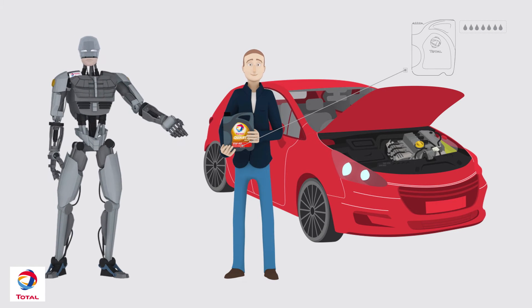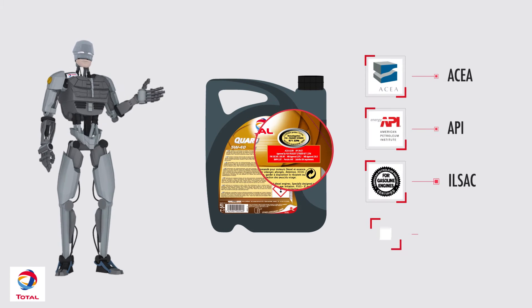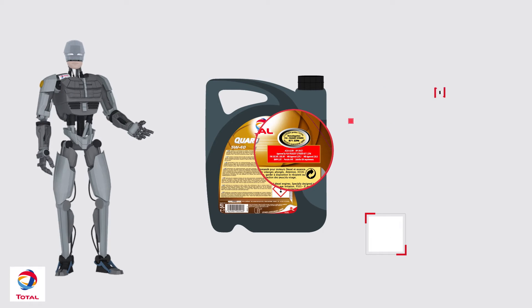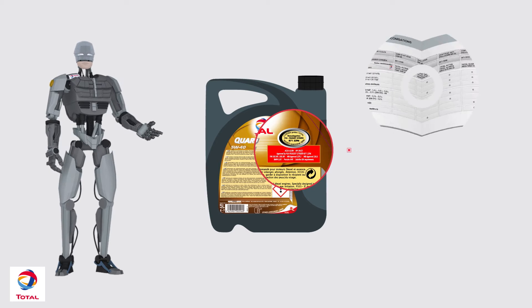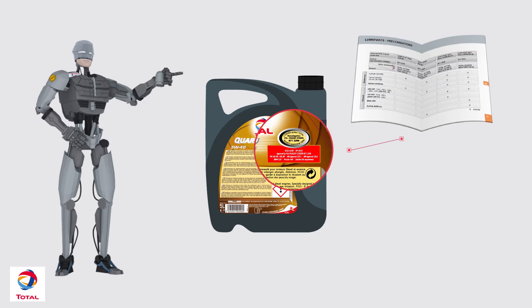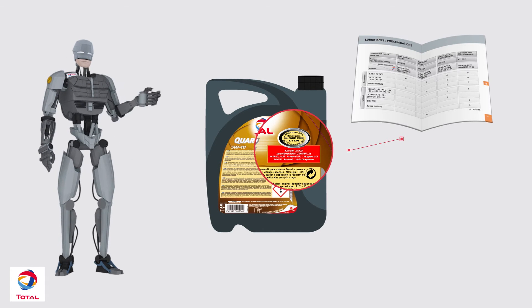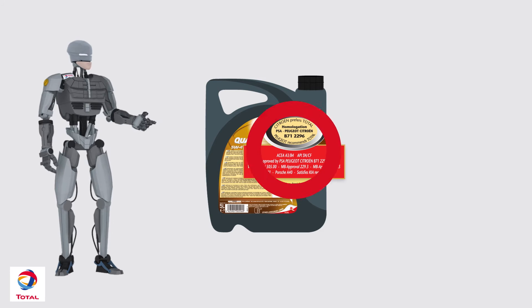It really depends on your vehicle. The right lubricant will meet international standards, as well as the specifications of each manufacturer. To make your choice, first check your vehicle's maintenance manual and find the standard or authorized lubricant recommended by the manufacturer. Make sure the oil you purchase matches this information.